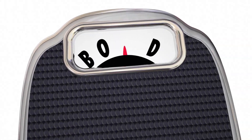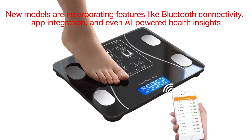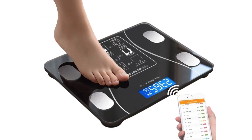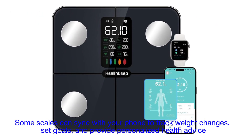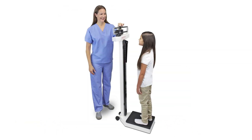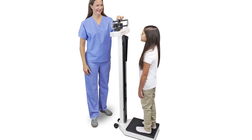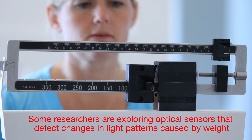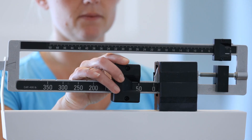The future of scales is looking high-tech. New models are incorporating features like Bluetooth connectivity, app integration, and even AI-powered health insights. Some scales can sync with your phone to track weight changes, set goals, and provide personalized health advice. There's also growing interest in using sensors that don't rely on traditional load cells — for example, some researchers are exploring optical sensors that detect changes in light patterns caused by weight. These could lead to even more accurate and durable scales.